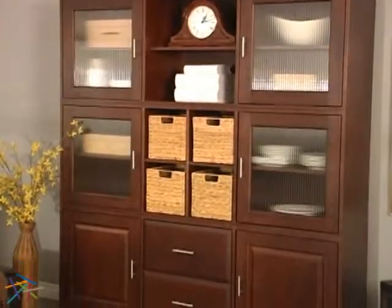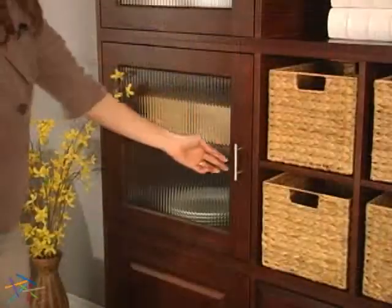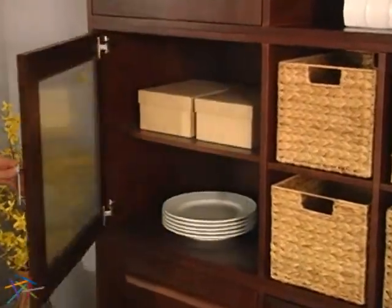This eye-catching bookcase is loaded with storage options. Six cabinets are featured, with each housing one adjustable and one fixed shelf inside.